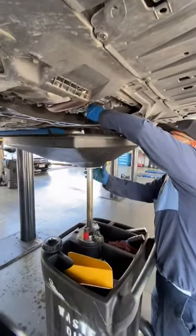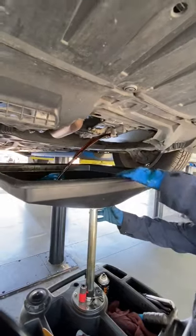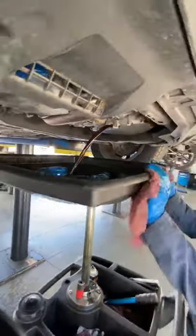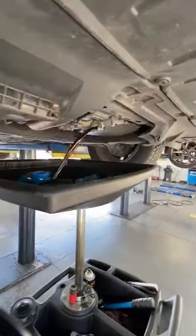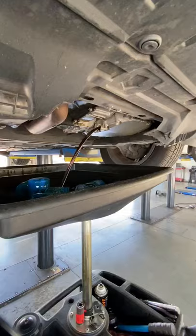Here it is — about to drain the fluid. Comes out pouring. It's pretty dark, smells pretty bad. I'm sure this has more than 30k miles on it since the last time it's been done.